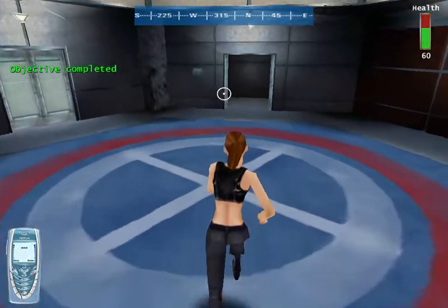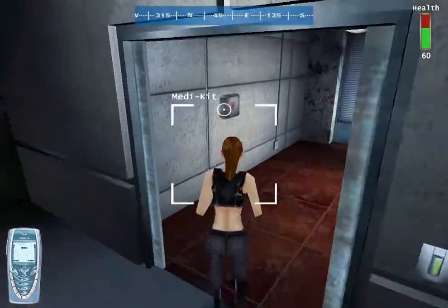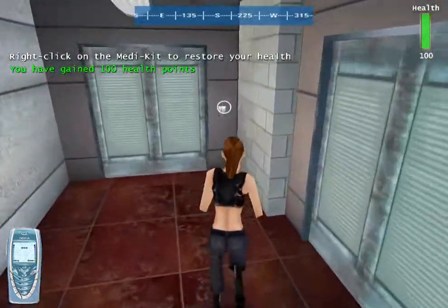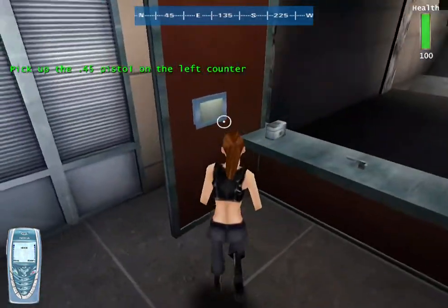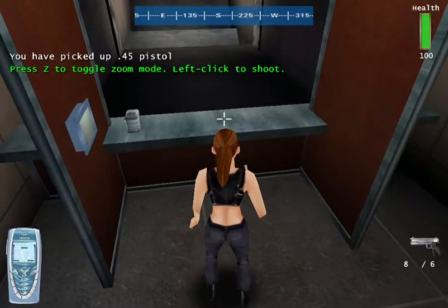Objective complete. This part of the training is over. You can go on to the next area. Now for some target practice. The target looks close, but actually not that easy — it's really kind of far. See the data pad for instructions.